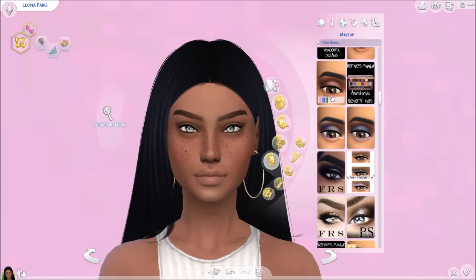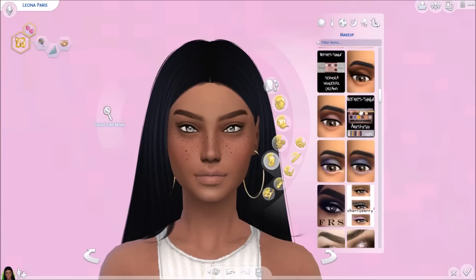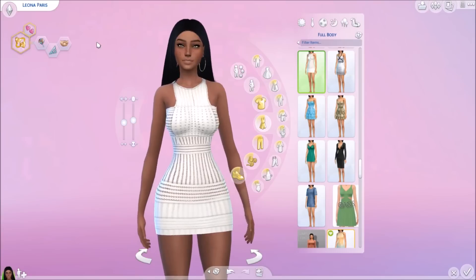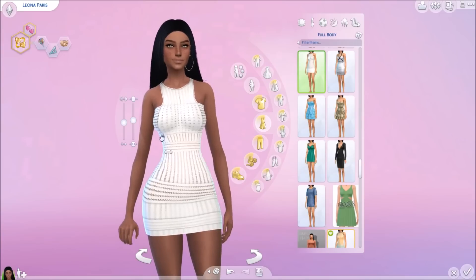Now we are in the makeup section. The first eyeshadow is this Countess eyeshadow — it's pretty cute, it just comes in one color. The second eyeshadow is this Sephora eyeshadow; it comes in different colors and I love this nude. The last makeup item is this Ariana Grande lipstick — the creator did an amazing job. I love the two nude colors; the other colors look cute too but I'll mainly be using the nudes.